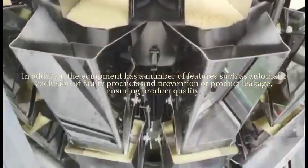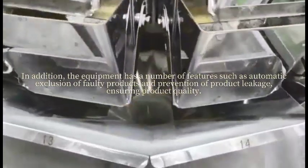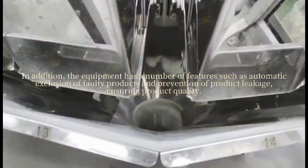In addition, the equipment has a number of systems including automatic distribution, fault detection of products, and prevention of product issues at the end of the line.